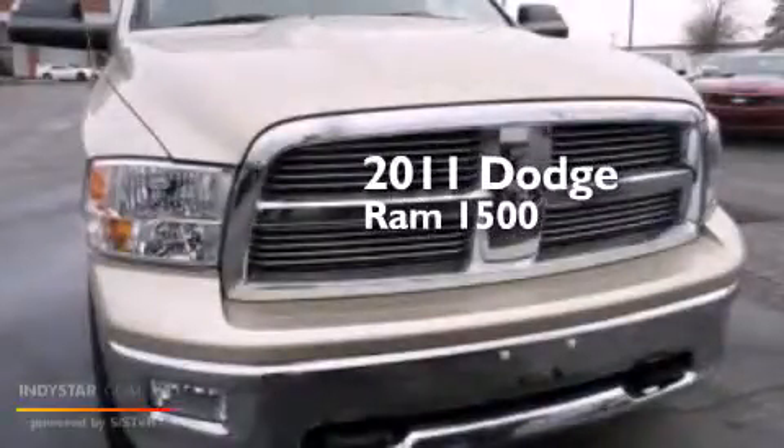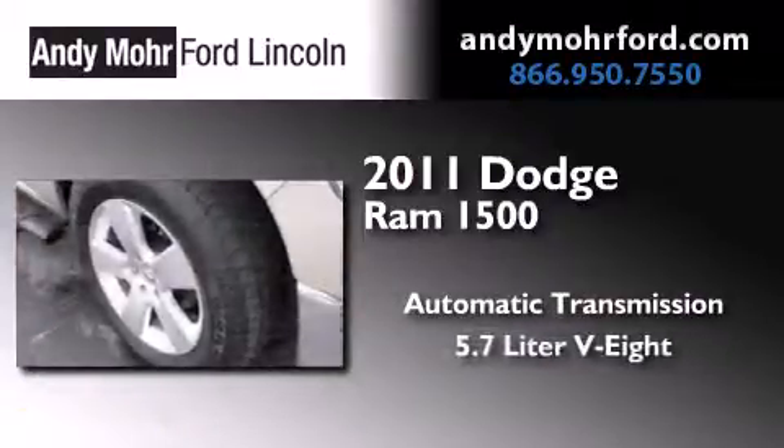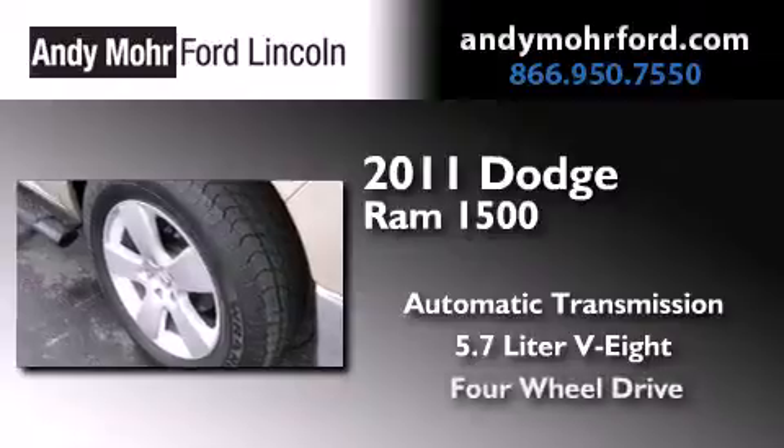This is a 2011 Dodge Ram 1500. This truck has an automatic transmission, a 5.7-liter V8, and 4-wheel drive.